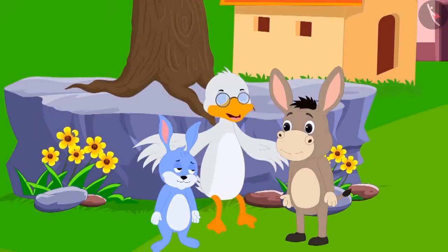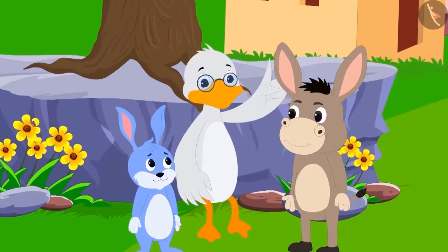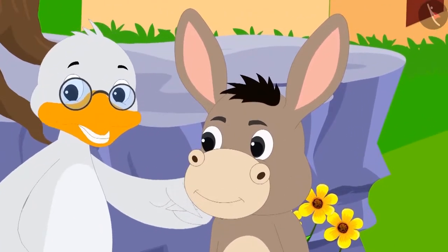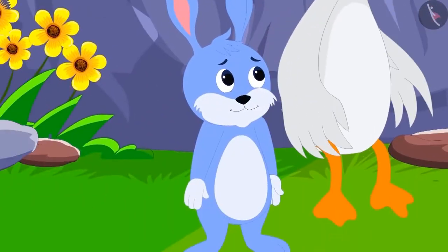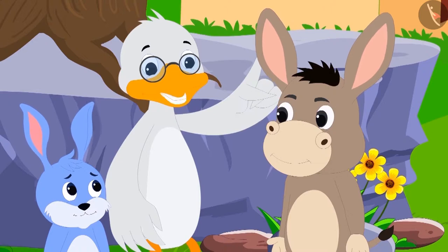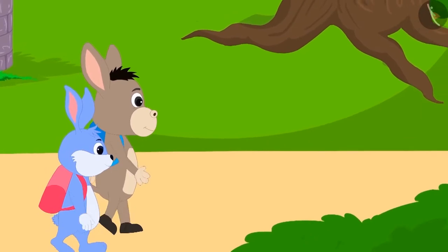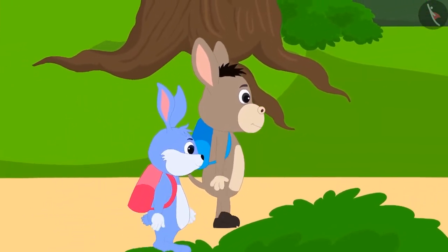Bunny's answer is absolutely right, Bunny. Bola answered one riddle correctly, and Bunny also answered one riddle correctly. So both of you are smart, uncle told Bola and Bunny. Bola and Bunny understood what the uncle said and happily went to school.